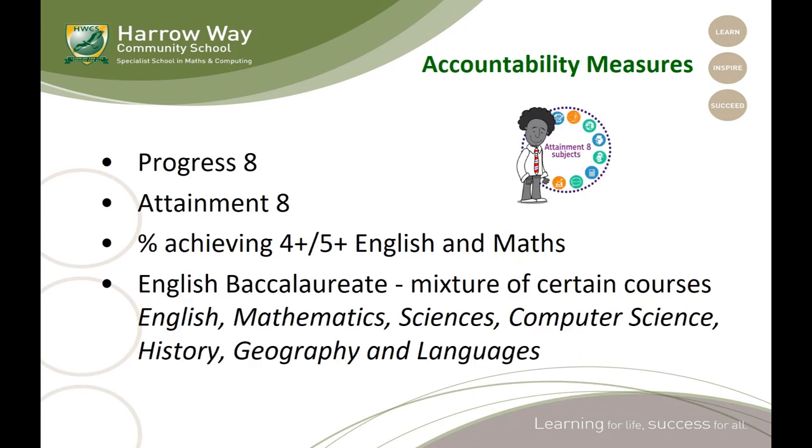Outside of individual progress in those subjects, there are other accountability measures that you may have seen mentioned. We are still judged on the amount of students achieving in English and maths. Progress 8 and Attainment 8 look at progress within or across the set of subjects that students take. There is also the English Baccalaureate, where there is still some discussion over exactly how this might count as an accountability measure in the future. Certainly schools are judged by the amount of students taking these qualifications, but certain universities and employers will also be looking at students having achieved qualifications in some of those subjects. There is more detail on this in the booklet.